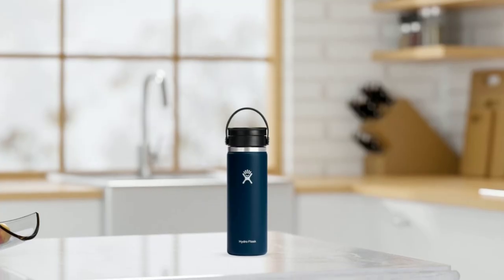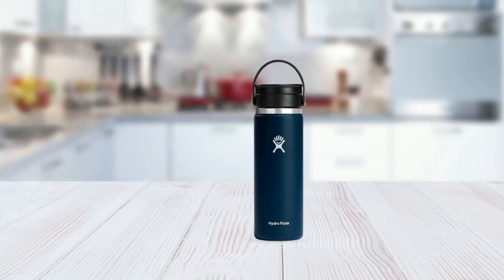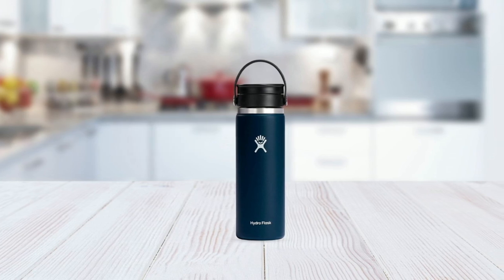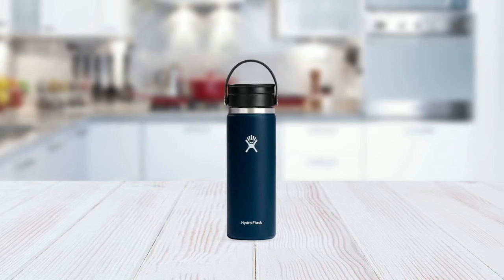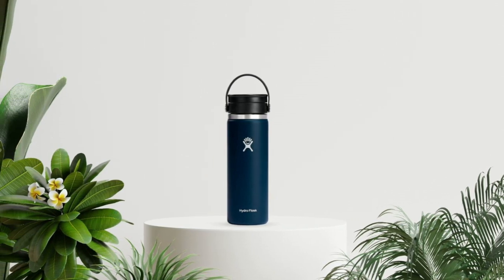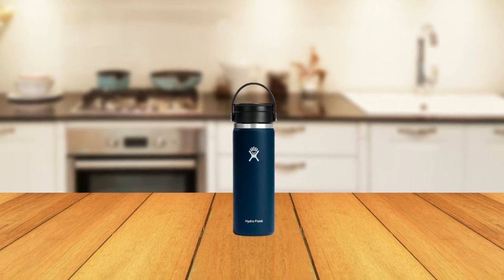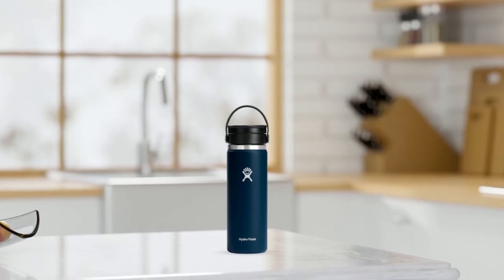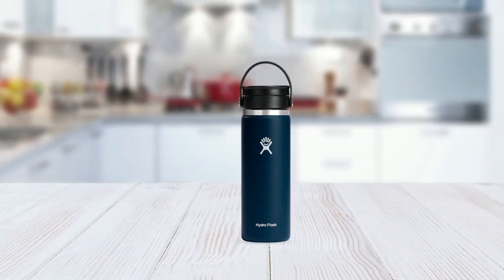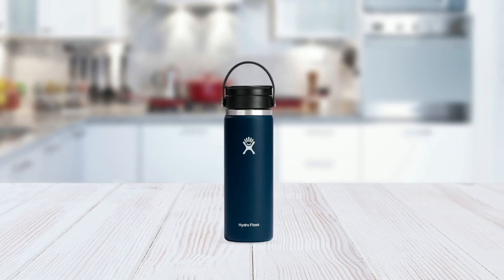This travel mug is ideal for a wide range of drinks, including coffee, tea, and hot chocolate. Moreover, this coffee mug is designed to be easy to clean and maintain, with its electro-polished interior resisting odors and stains. This ensures that your drinks remain fresh and delicious, even after multiple uses. Overall, the Hydro Flask Travel Coffee Mug is a top-quality travel accessory that combines functionality and style, with its durable construction, double-wall vacuum insulation, and spill-proof lid making it the perfect choice for those who demand nothing but the best from their travel mugs.